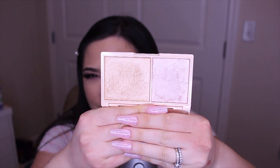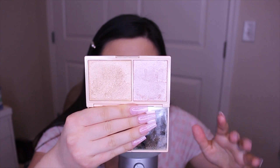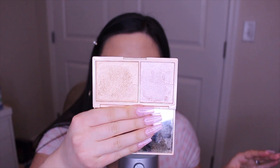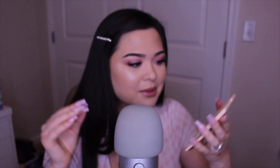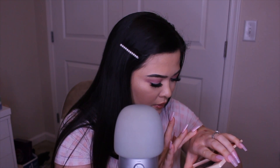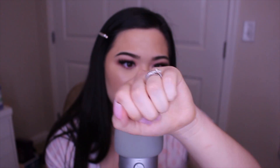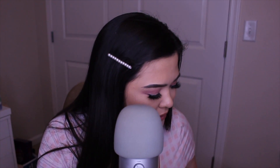One shade is more pinky-toned and one is more cold-toned — they're just stunning. They're not overly powdery either. And it's only seven dollars, which makes it even better. Let me swatch them — there are the two highlighters swatched, and they're beautiful.